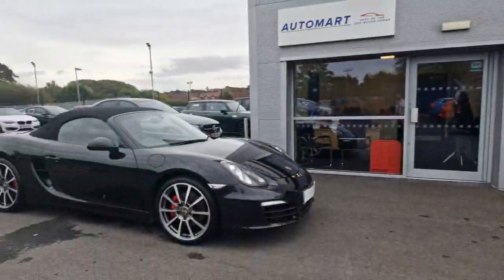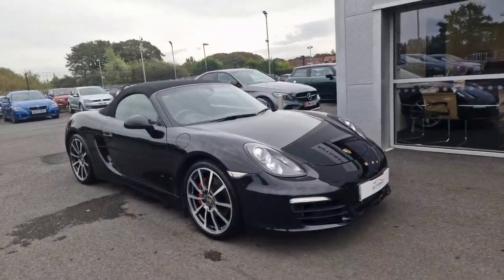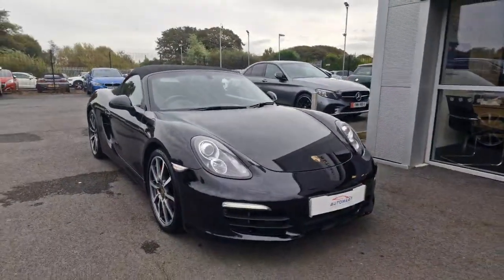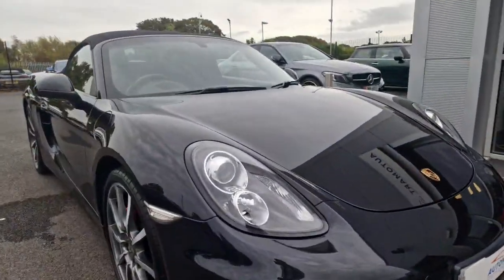I'm going to give you a quick run through of this car and all the lovely little features it does have. It is on a 62 plate of a 2012. Starting off, you've got your front parking sensors with your Bi-Xenon headlights.